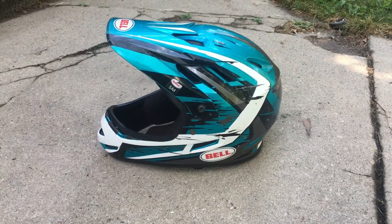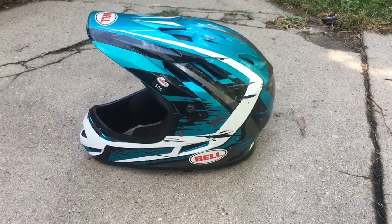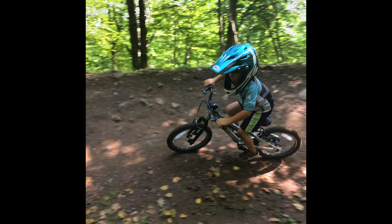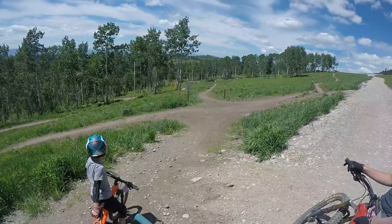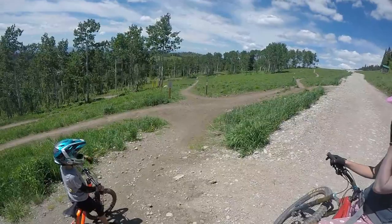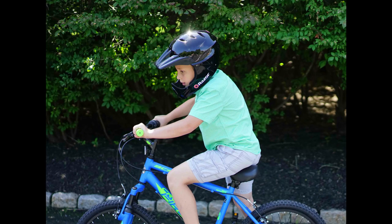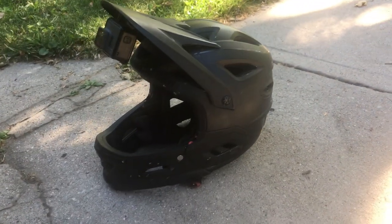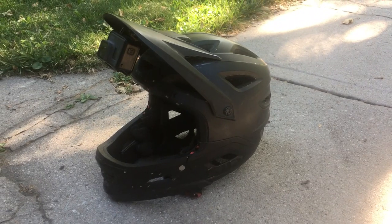At 850 grams, the Bell Sanction is significantly lighter than most full face helmets. This makes it ideal for younger kids who still have weak necks. It's also a solidly built helmet — this isn't a cheap kids helmet like the cringe-worthy razor helmet we see some of the neighborhood kids wear. Still, it's not quite as high-end as other full face helmets.